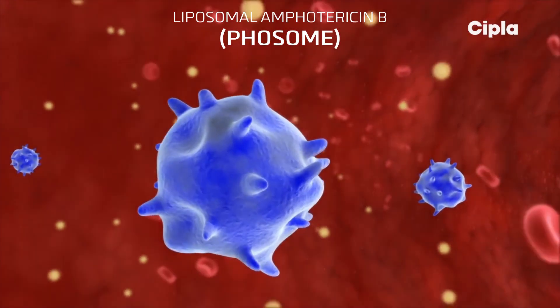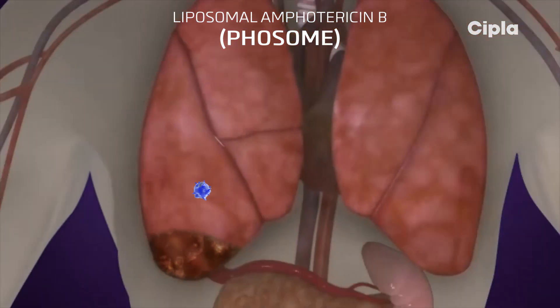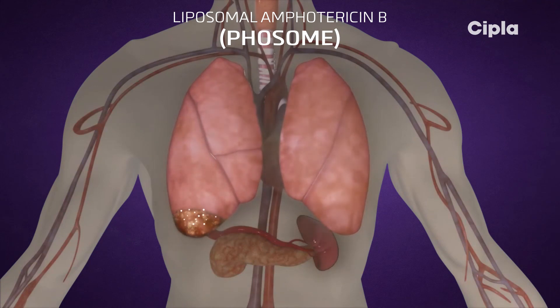These macrophages are attracted to the infected site through chemotaxis. Once they reach the infected site, the macrophages begin to degrade, resulting in the release of the drug.